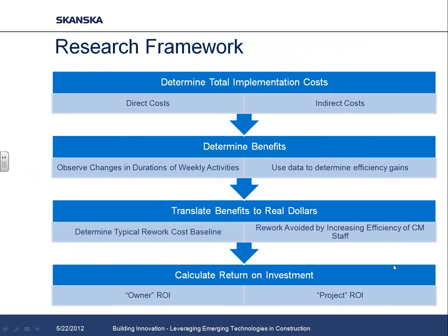The first step was the easiest — determining implementation costs, which were pretty much hard dollars. We quantified everything spent on hardware, software, and training. We also looked at indirect costs: for example, with electronic markups on documents, we weren't ready to go fully paperless, so we marked things up both electronically and in paper copies. We counted the additional time people had to spend marking up drawings and loading them into Vela as costs associated with this system.